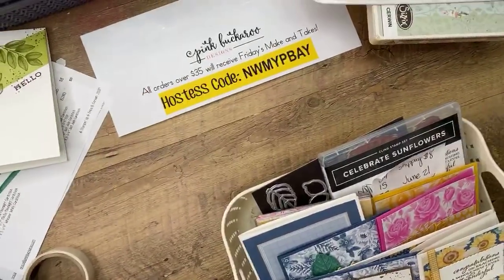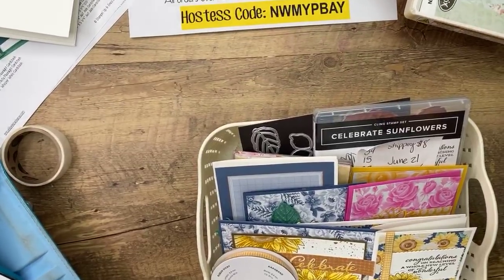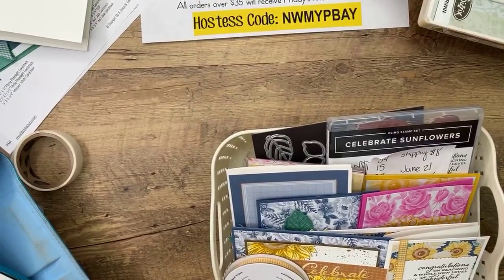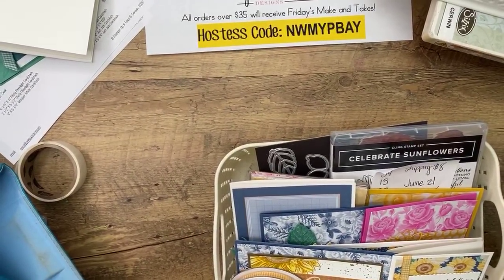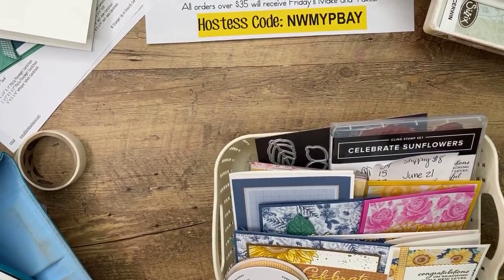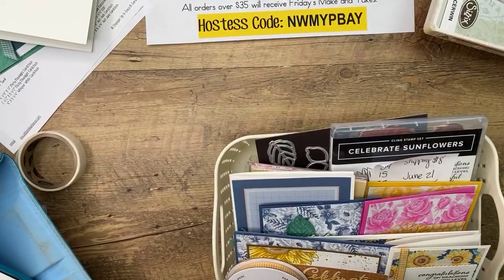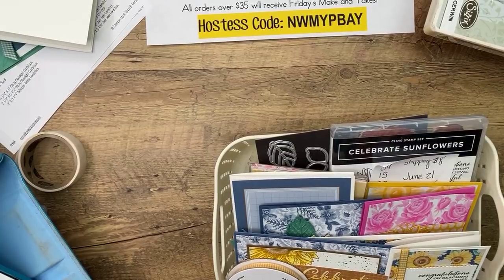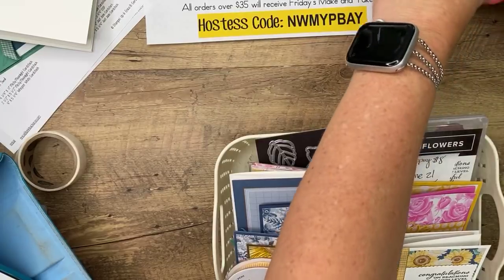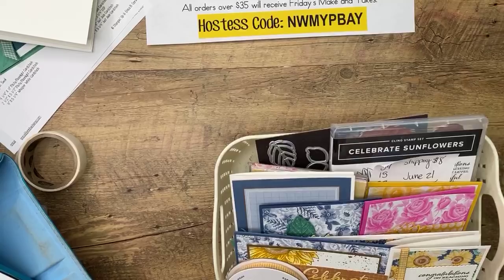Celebrate Sunflowers is a beautiful bundle. Christine, don't say sorry — you're making me laugh. There are some cards over my shoulder that are a little Easter egg — they'll be coming soon. I was working on those today and they are cute. I think we are situated now.